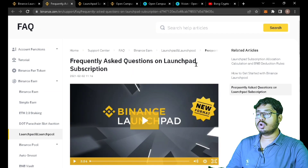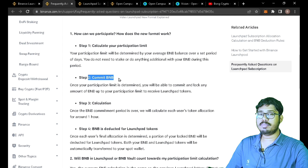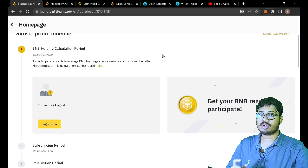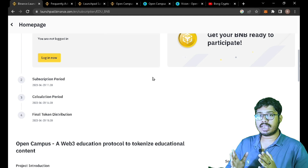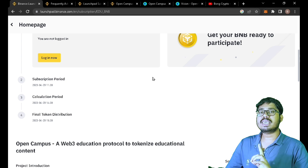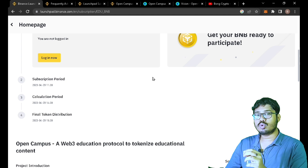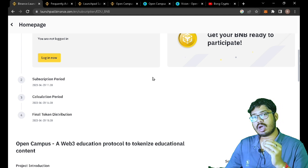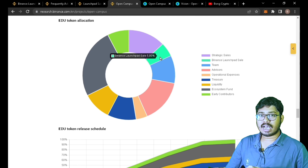You will see frequently asked questions on the launchpad. We have a link in the description below. You can check the calculation: the stock wallet is simple — if you hold $5 worth of BNB in your spot wallet, you can commit that BNB to the launchpad.